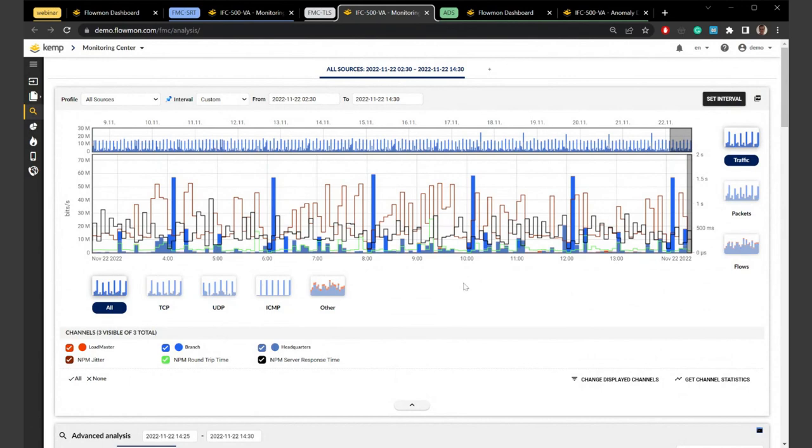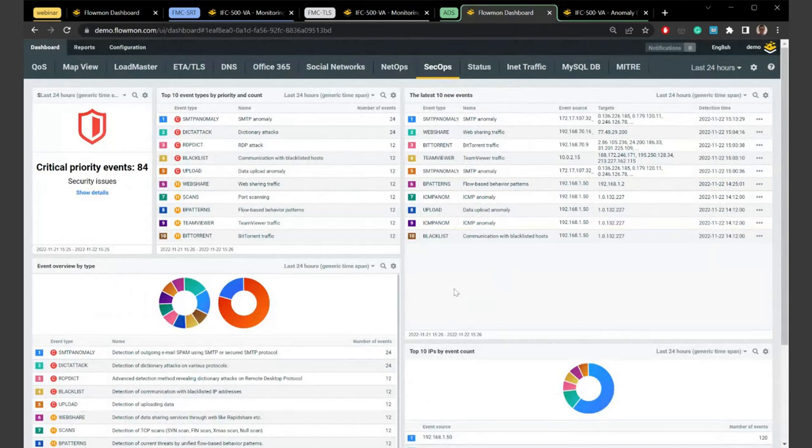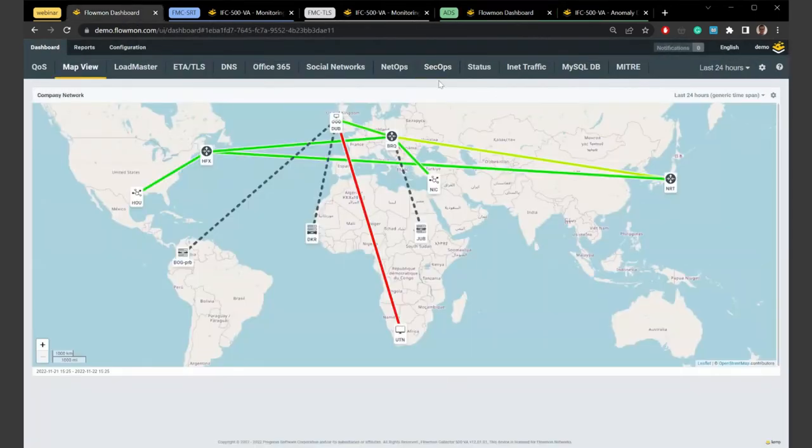We can filter the output using the validity-to field and switch the output to show TLS certificate validity information. We can see there are plenty of certificates that are not valid. These could be filtered to show only our network services and servers to easily identify all expired certificates. This TLS information comes from our Flowmon probes and is not typically available without them, though you can still use Flowmon for many use cases like bandwidth utilization, top talkers, and malicious communications with standard flow data.